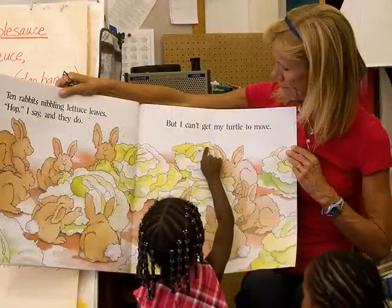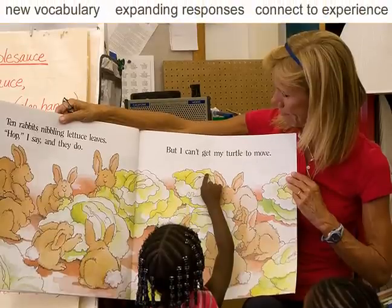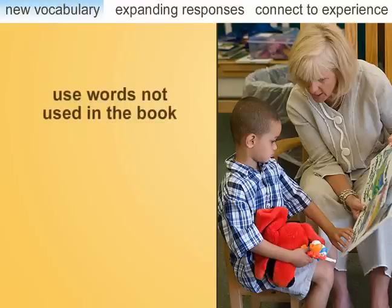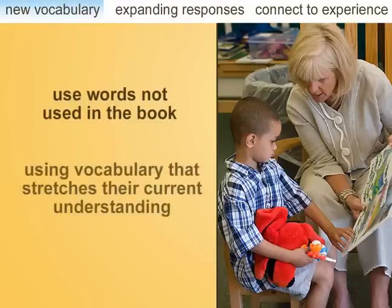As the child becomes more familiar with the book, the teacher can increase the child's language skills by introducing new vocabulary, expanding on a child's responses through modeling, and by asking questions that connect to a child's experience. Teachers can increase a child's level of language by posing questions that encourage children to use words not used in the book, or by using vocabulary that stretches their current understanding.